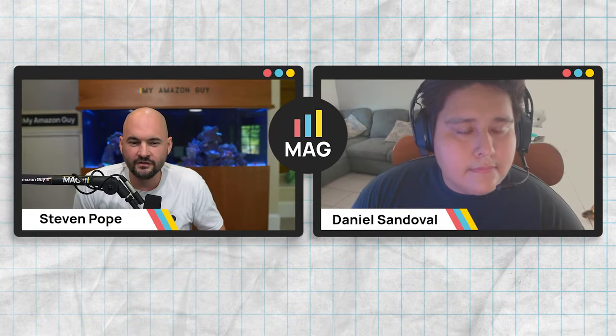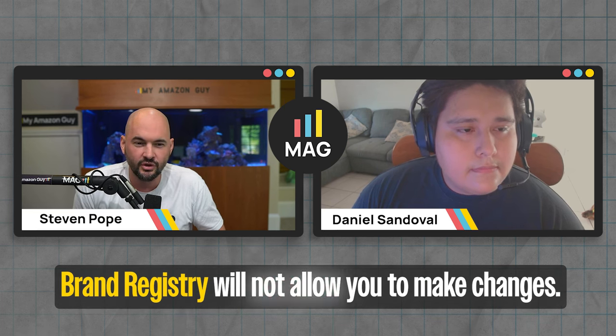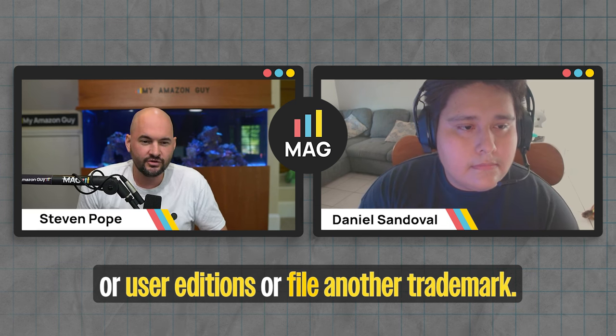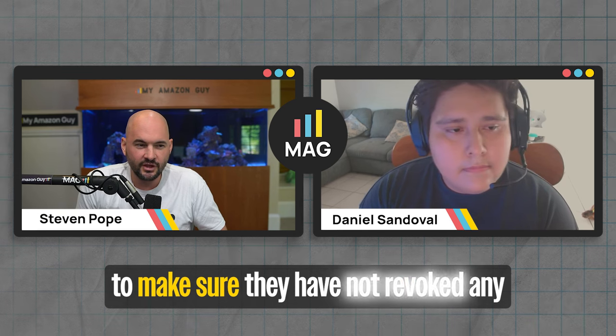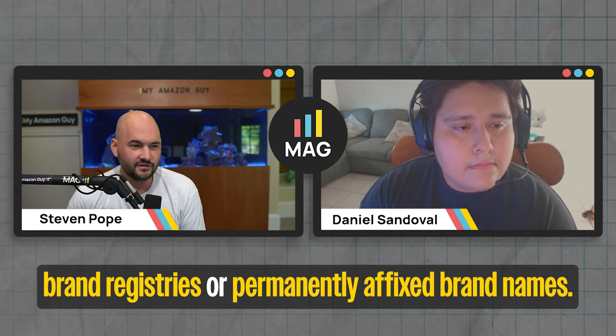It's very common that a country suspension causes brand registry issues. If you're suspended in any specific country, brand registry will not allow you to make changes, user additions, or file another trademark. I would also check the status of all the brands that have been registered to make sure they haven't revoked any brand registries or if there are any permanently affixed brand names.